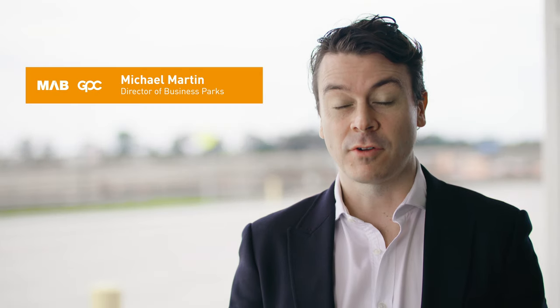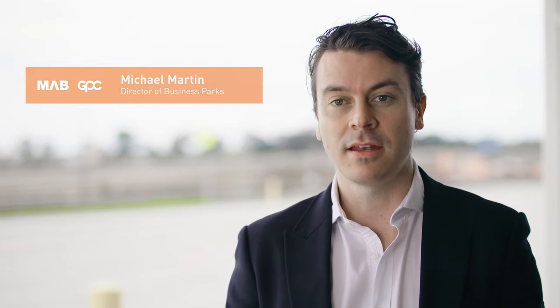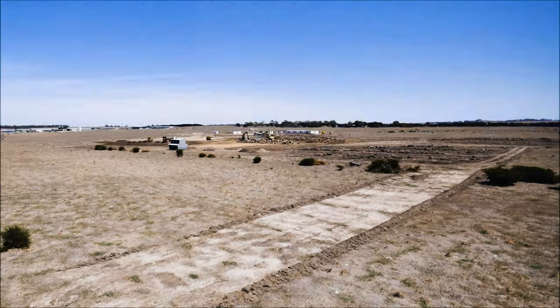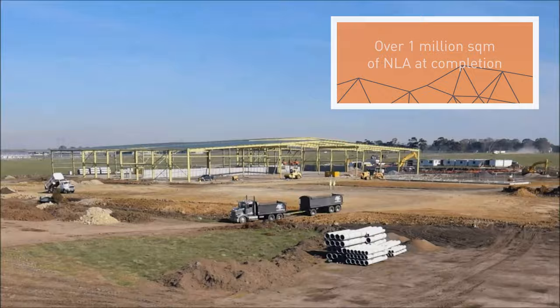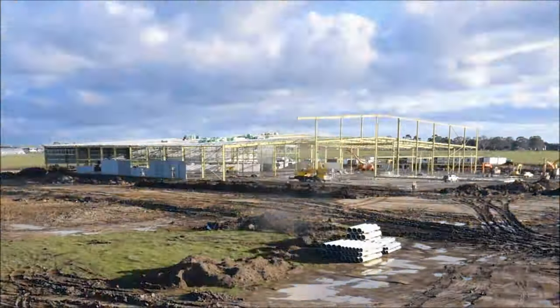The Merrifield Business Park consists of 330 hectares of prime industrial land and at completion it will deliver over a million square metres of net-leasable area. The types of businesses we've secured include advanced manufacturing and food manufacturing, and we're also targeting the likes of logistics and distribution centres.